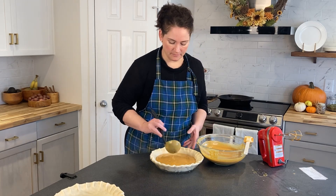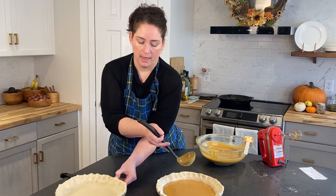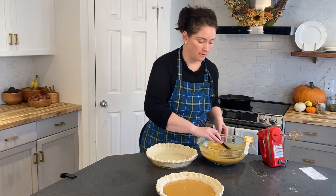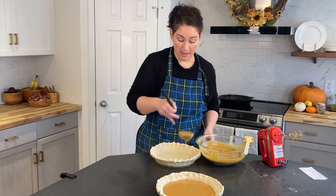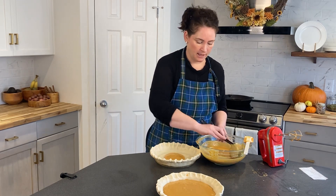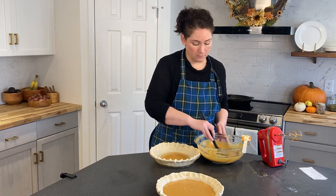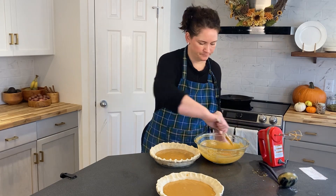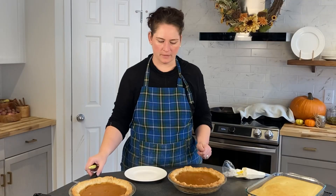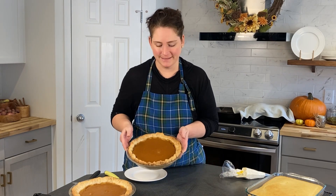Then I will lower my temperature to 350°F and continue baking for approximately 35 more minutes. Now that time will depend on your own oven — how hot your oven is and how thick you make your pie custard as well. It smells so good! Well, our two pies are all done — don't they look nice!